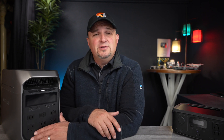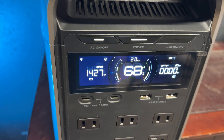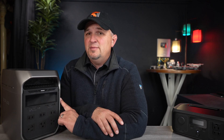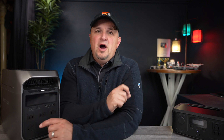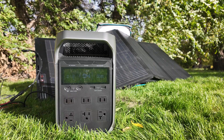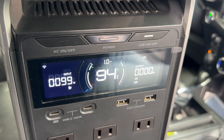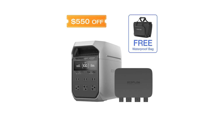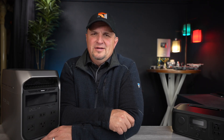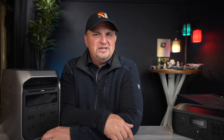Concerning charging times, the Delta 3 Plus can be charged from 0% to 100% with 1,500 watts of AC power in just 56 minutes — no other brand can offer that kind of charging speed. The upgraded battery management system allows this with virtually no risk of compromising battery integrity. It can also be charged with up to 500 watts of solar in about two and a half hours. Charging with your vehicle takes about a 10-hour road trip, but with the optional 800-watt alternator charger, you can fully charge it in about 1.3 hours.